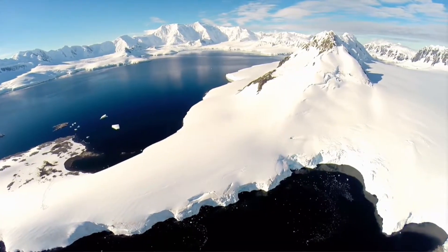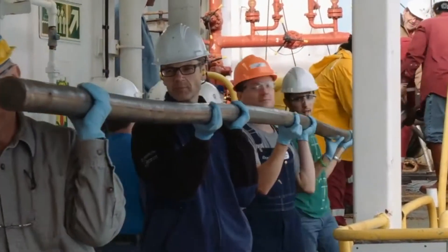One method to answer these questions is scientific deep sea drilling, recovering sediment cores from below the sea floor. These sediment cores give a view of the past that might offer clues about the future.